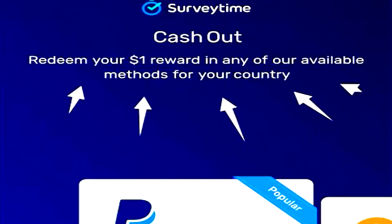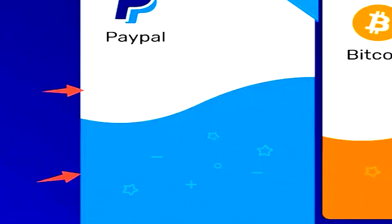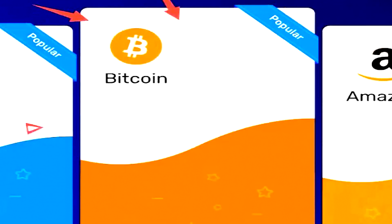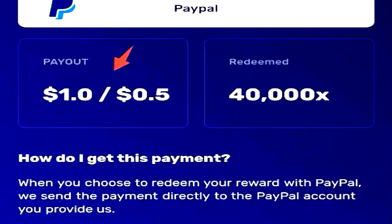Usually with survey apps, you have to reach a minimum cash out, but with Survey Time there is no minimum cash out. As soon as you complete that survey, whether it be a five-minute survey or a 15-minute survey, you will get $1 United States currency, which I absolutely love.